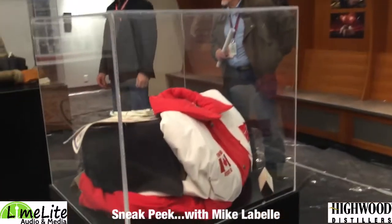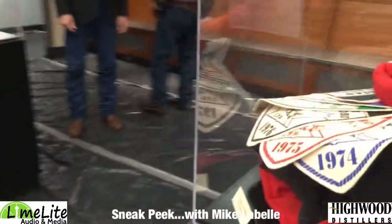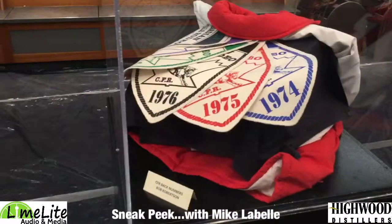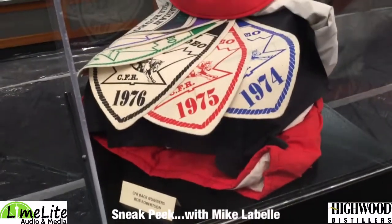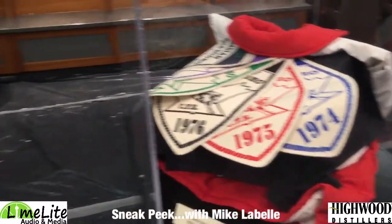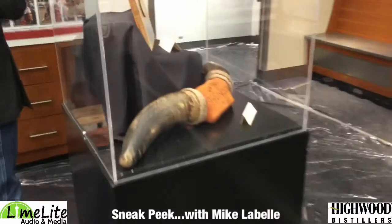All sorts of contestants on display here. Here's a pretty cool one — Bob Robertson, a legendary cowboy in our game. Back numbers that he has from the 70s. Back when our president Earl was just a wee lad.